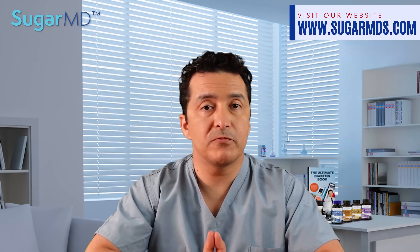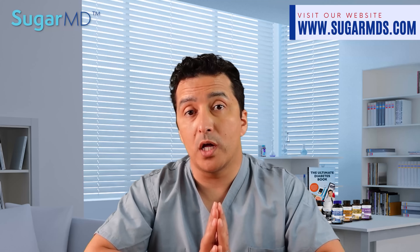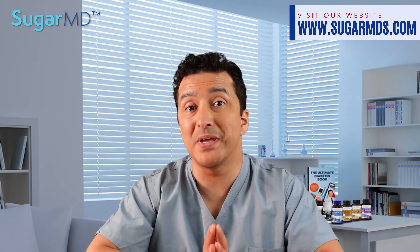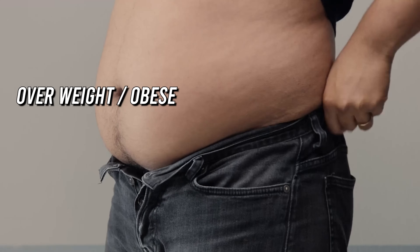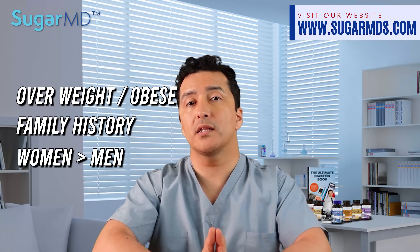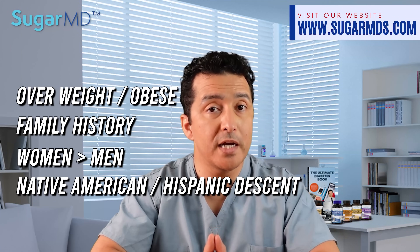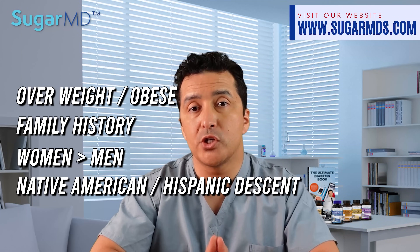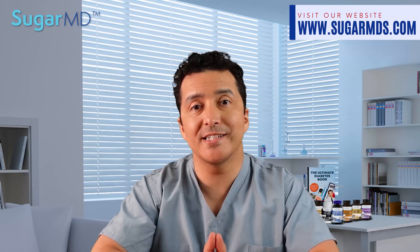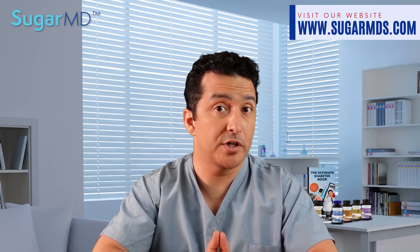Gallbladder disease is a relatively common condition that can cause quite a bit of pain and other problems. Some of the most important risk factors include being overweight or obese, having diabetes, and having a family history of the condition. Women are more likely to develop gallbladder disease than men, and people of Native American or Hispanic descent are also at higher risk. If you have any of these risk factors, be aware of the signs and symptoms, especially if you are taking those medications.